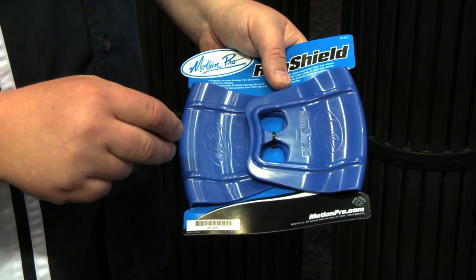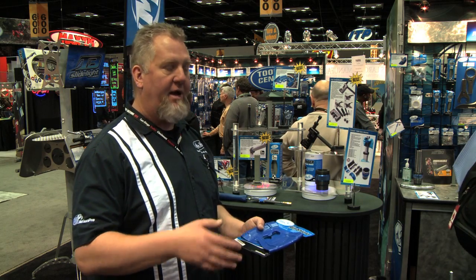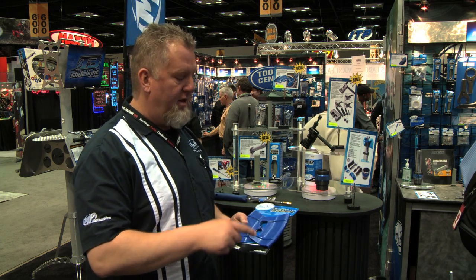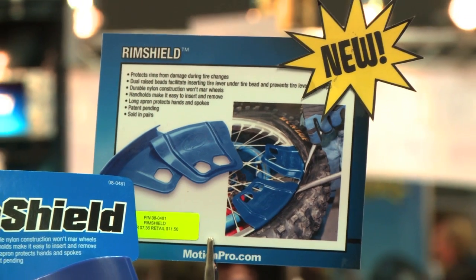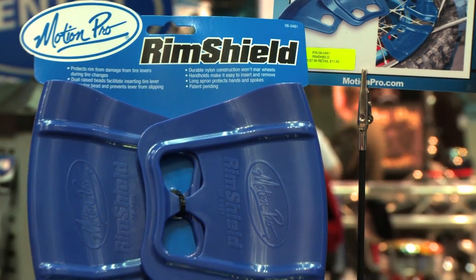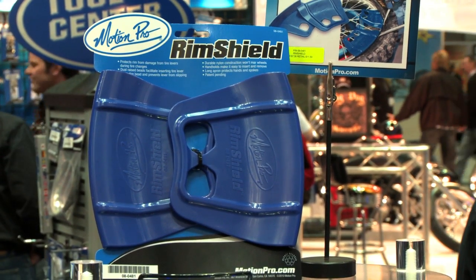One of the best parts is that a standard rim protector, when you're finishing the tire, gets pulled inside the tire and you have to fish around to get it back out again. This rim shield doesn't do that. You just pull it right back off of the rim when you're done, the rim is in perfect shape, and you've had less hassle when you're changing tires.